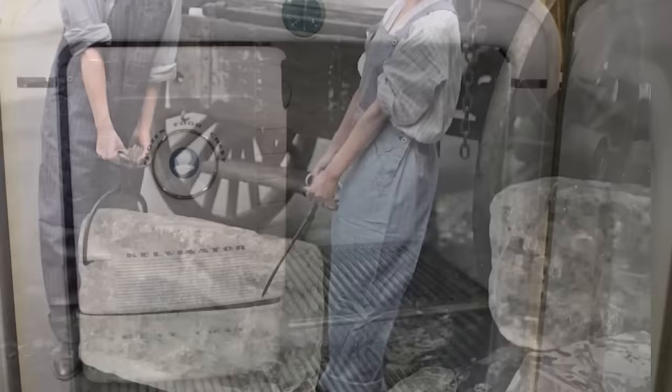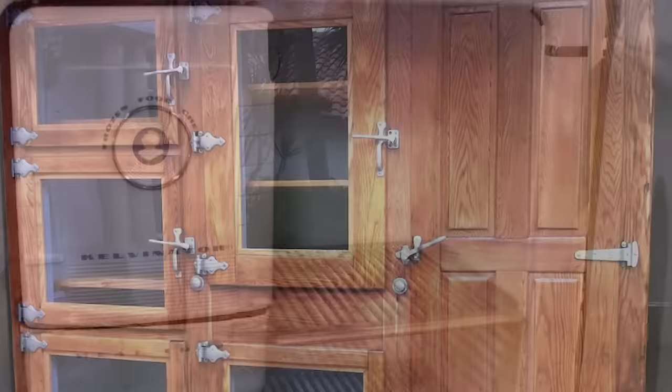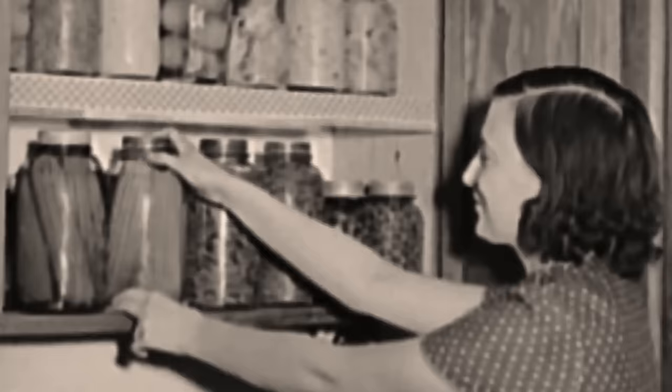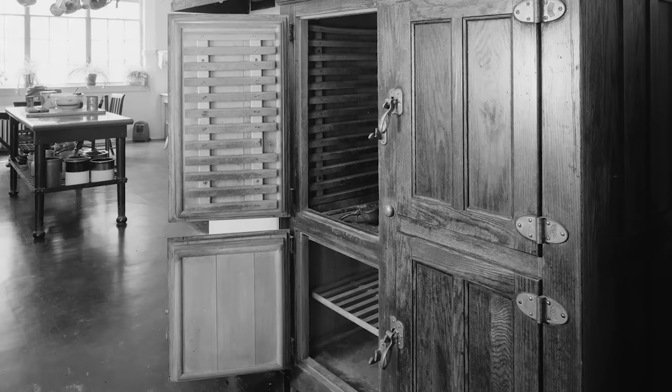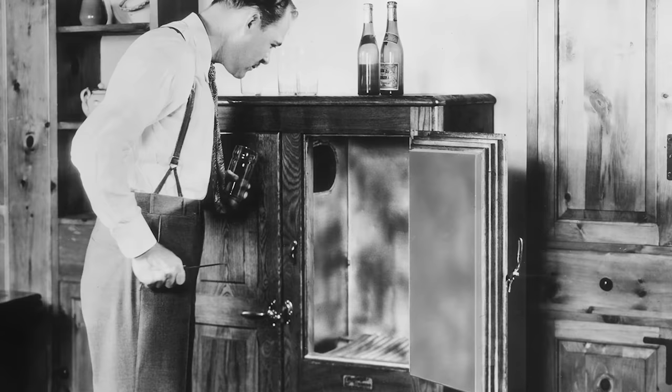The advent of electric refrigeration pushed the humble icebox into obsolescence, though its name lives on as a quaint reminder of the past. The icebox played a crucial role in changing how families approached meals and groceries. Prior to its widespread adoption, food preservation was limited to methods like salting, smoking and pickling. The icebox allowed for a broader variety of foods, including fresh fruits, vegetables, dairy and meats, to be stored safely at home, marking the beginning of a shift towards the modern diet we recognise today.